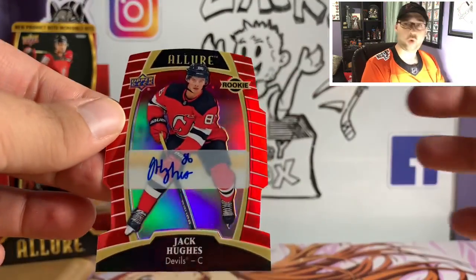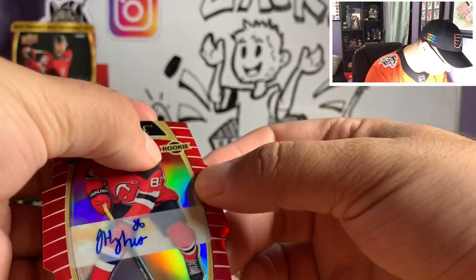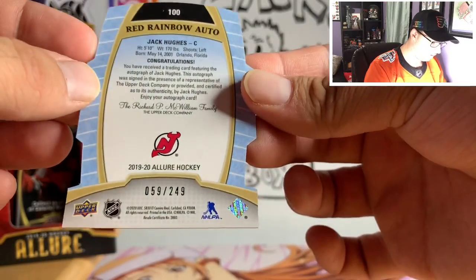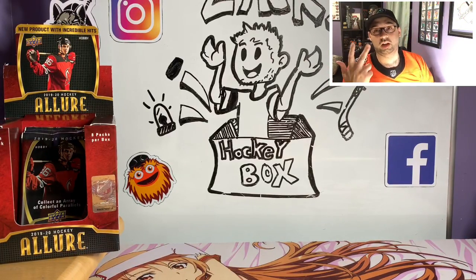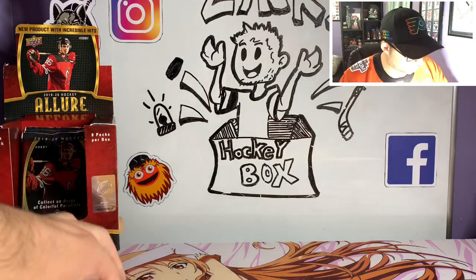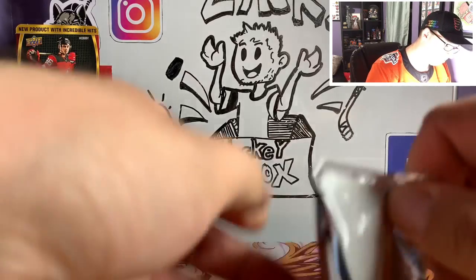We got it — a Jack Hughes rookie autograph! Oh man. A little bit of a dent in the card it looks like, but still — Jack Hughes autograph! Number 59 out of 249. That is awesome. So now we have a Jack Hughes, a Quinn Hughes, Cale Makar, and a Kirby Dach autograph in the collection, which I am super super stoked about. That is awesome. Let's keep going — we got three more packs. Don't know if we're gonna be able to beat that but I am very happy.